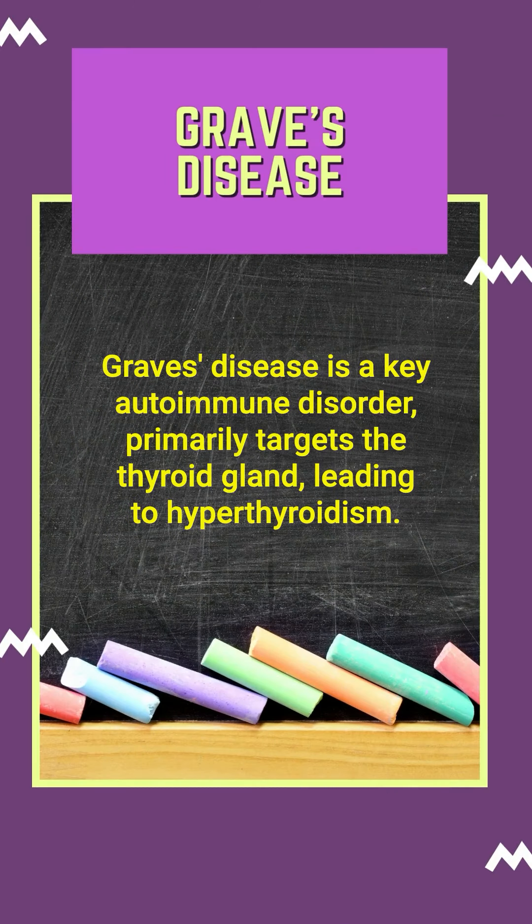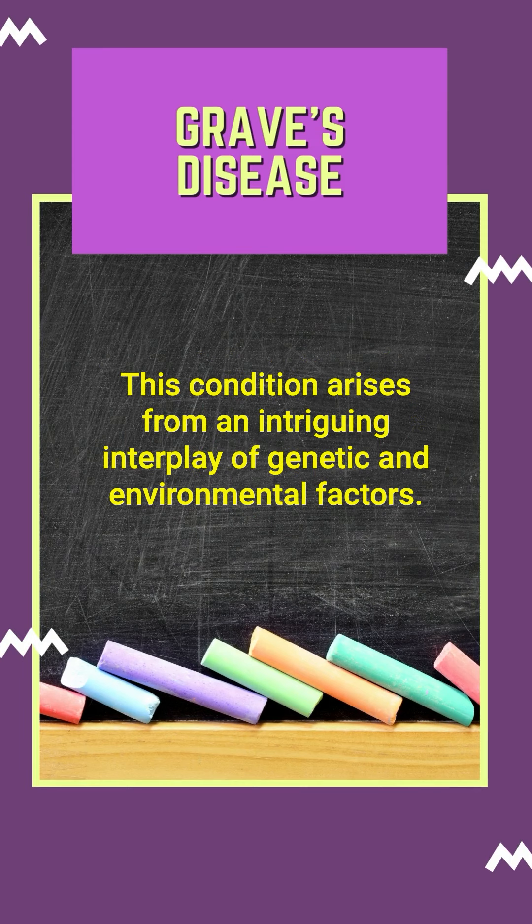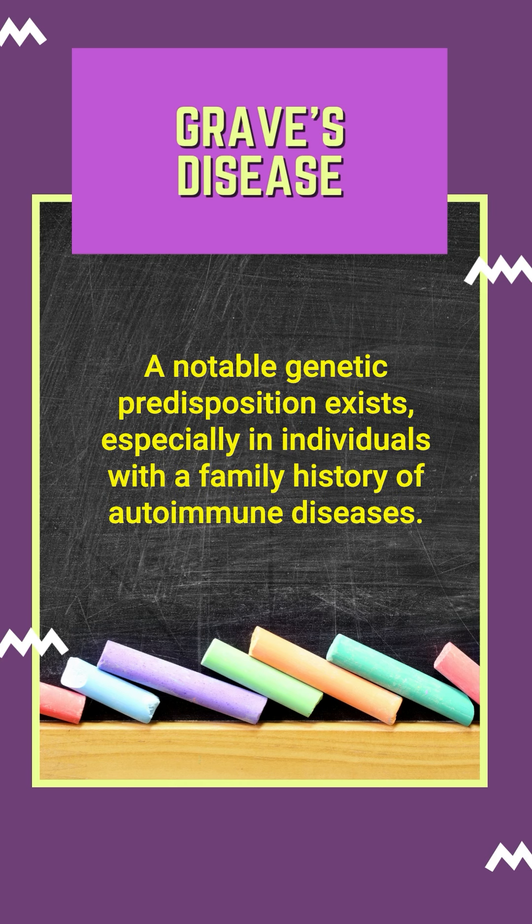Graves' disease is a key autoimmune disorder that primarily targets the thyroid gland, leading to hyperthyroidism. This condition arises from an intriguing interplay of genetic and environmental factors. A notable genetic predisposition exists, especially in individuals with a family history of autoimmune diseases.